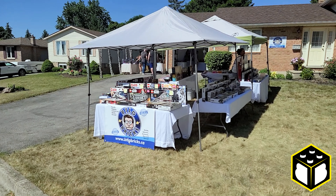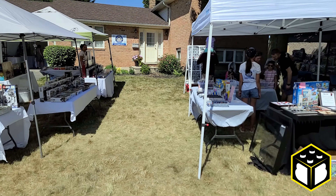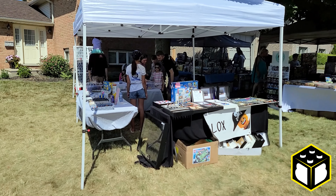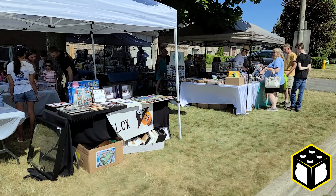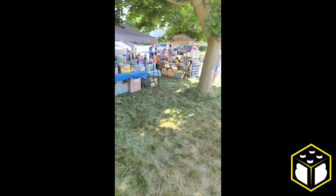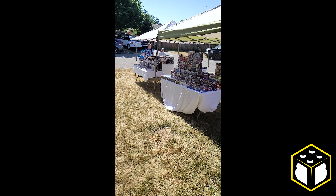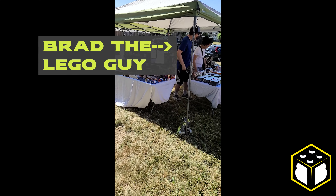The first tent here belongs to Brad the Lego Guy, or BTLG, who I would later meet and discover has been putting these type of events on and selling Lego for years. Here in Paris, Ontario, you can see that there are five tents set up in this residential area with different sellers occupying them. In my experience as a Lego fan buying and selling on the aftermarket, it was very refreshing and encouraging to see the sale in progress.